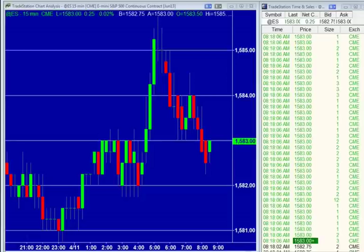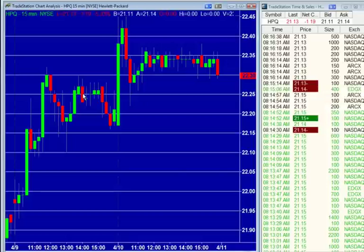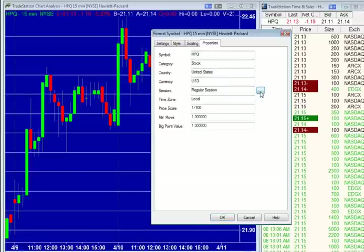I'll bring up a chart of Hewlett-Packard here because IDC is reporting PC shipments down 14% in Q1. Bring up the pre-market chart there, Joel, to show what's actually happened here.